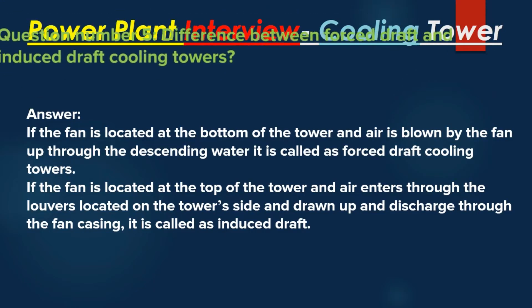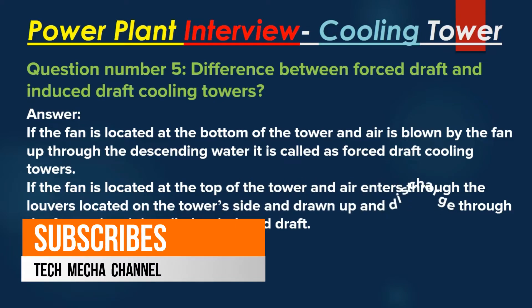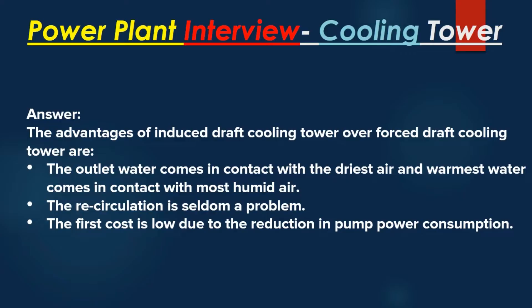Question number 5: What is the difference between forced draft and induced draft cooling towers? Answer: If the fan is located at the bottom of the tower and air is blown by the fan up through the descending water, it is called a forced draft cooling tower. If the fan is located at the top of the tower and air enters through louvers on the tower's side, then is drawn up and discharged through the fan casing, it is called an induced draft cooling tower.